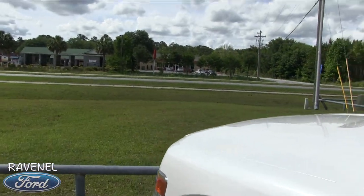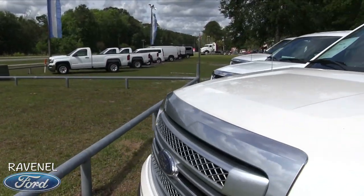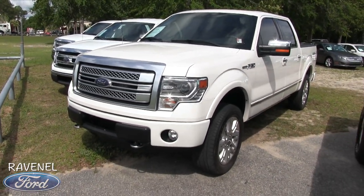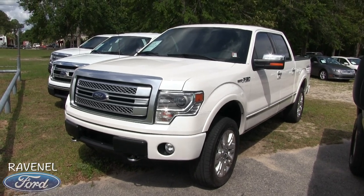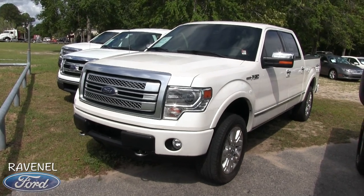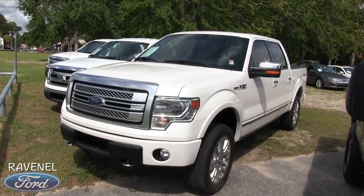This one's a beauty right here at Ravenel Ford. We've got a bunch of trucks on the lot — come on down and see them. If you're watching on YouTube, hit the subscribe button. If you're on the website, give us a call, send a message or email, and let us know you're interested in this gorgeous Platinum F-150. Have a great day — I'm Chad, signing out.